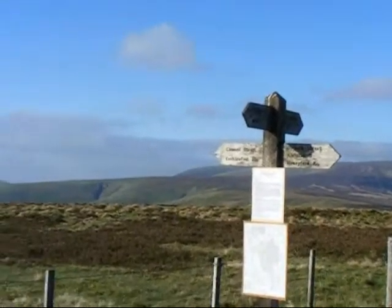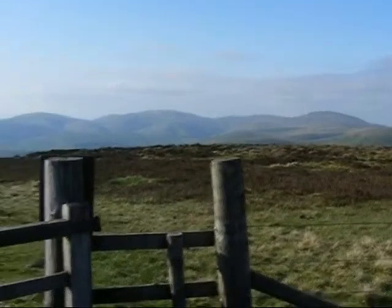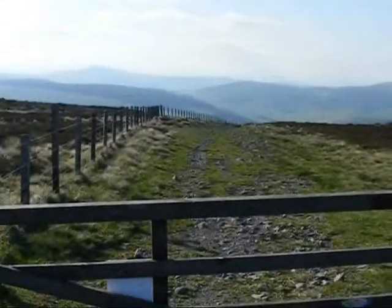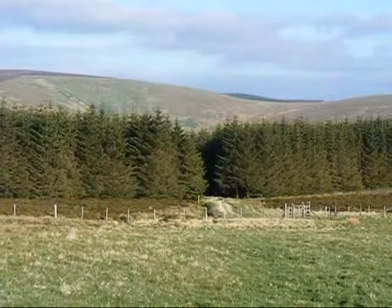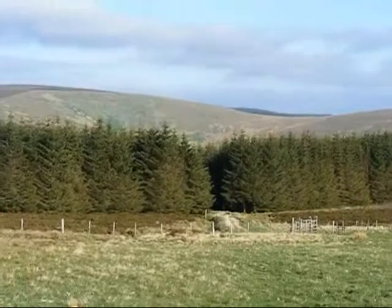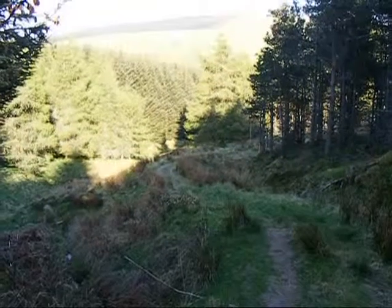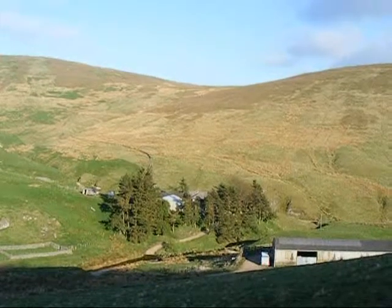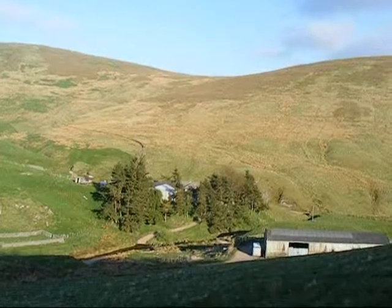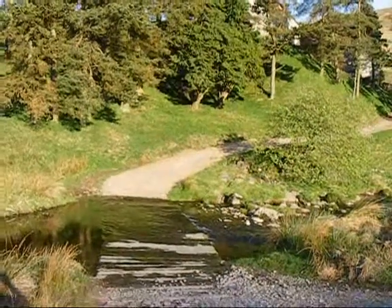There are fantastic views from this junction — that's the view into Scotland. There's the path leading down to Uswayford. Still descending to Uswayford, and there's the Ford. And there's the Ford at Uswayford.